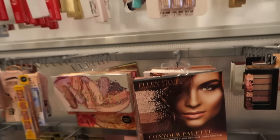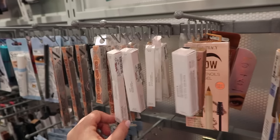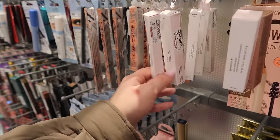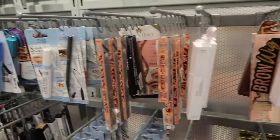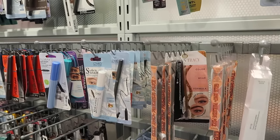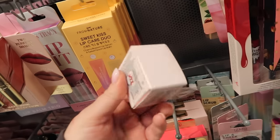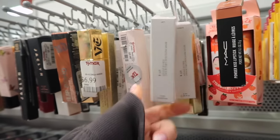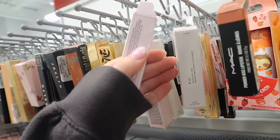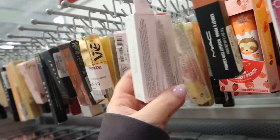Lots of Glossier stuff here - Generation G matte lipstick, some liquid eyeliners, and some eye glows. A lot of this stuff I feel like I've seen in the past, not anything super exciting. But I haven't seen the Glossier Stretch Concealer here before, which is a pretty popular product from them, for $9.99. There's also a bunch of these G-Suit Soft Touch lip creams which I don't think I've seen here yet - a bunch of shades, it's like a soft matte lip cream, $8.99 each.